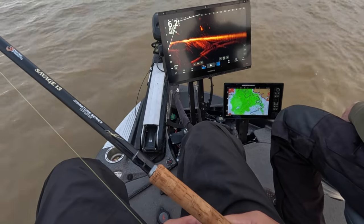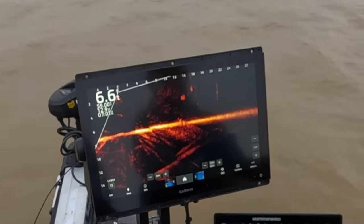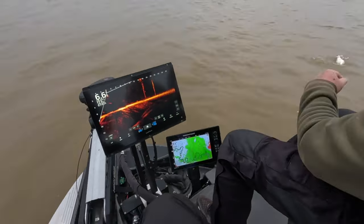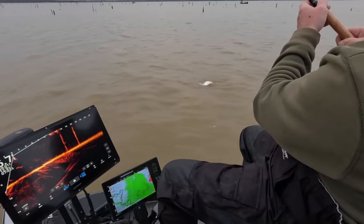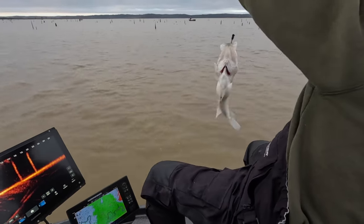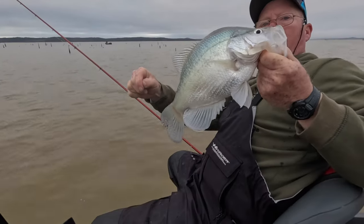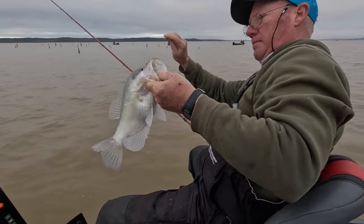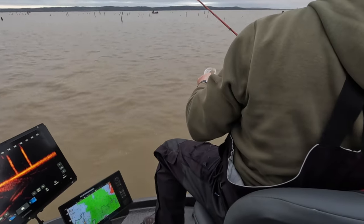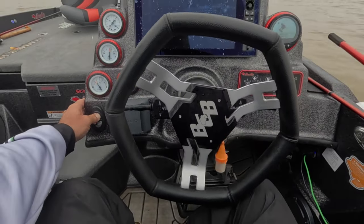There you go — boom! That's a big fish. That's a two-plus-pound boat flip right there, boys and girls. Big fish right there, and they're building in the box.